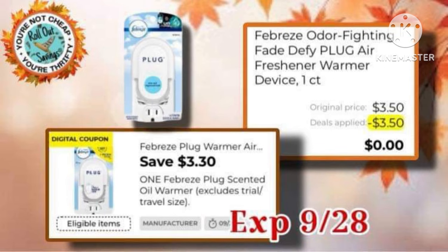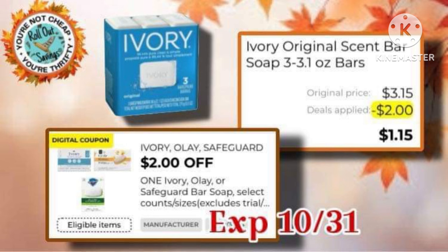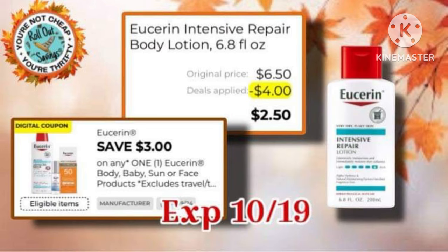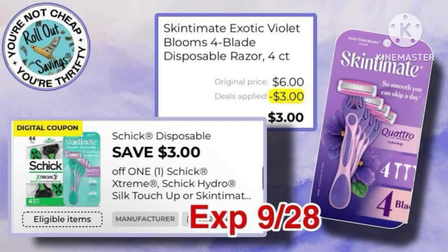And we all love freebies, so here's the Febreze Warmer — after coupon, it's free. The Ivory Soap is $3.15 with a $2 coupon, making it $1.15. The Nivea Lotion is just $2.75 out of pocket. The Eucerin Lotion is only $2.50 after a $4 coupon. And finally, the Skintimate Razors are $6 with a $3 coupon.